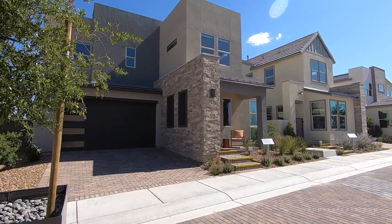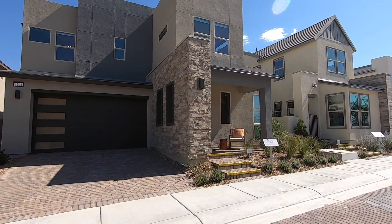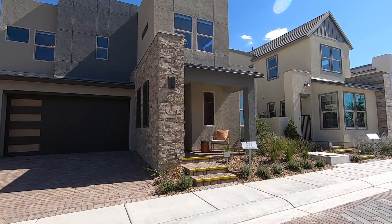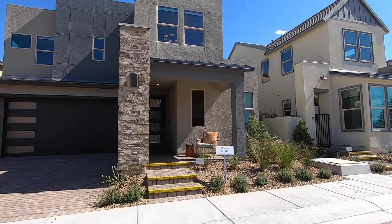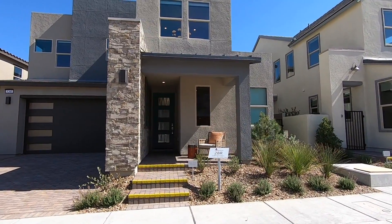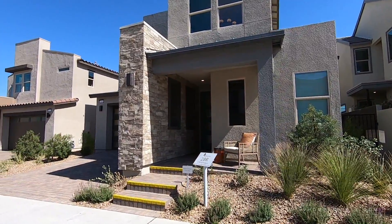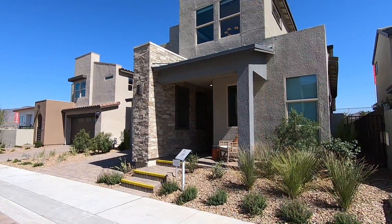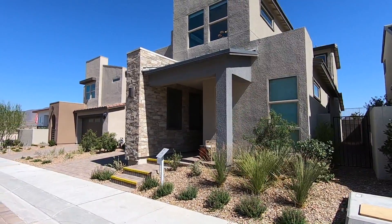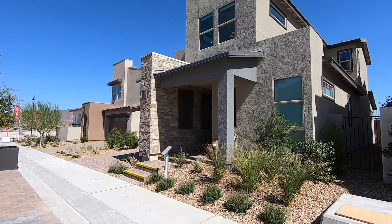Now this two-story features 2,388 square feet. You do have an option for four bedrooms and three baths, but this one I'm going to show you is the standard: three bedrooms, two and a half baths with a lounge and a great room, two-car garage. The asking price on this is $400,500.